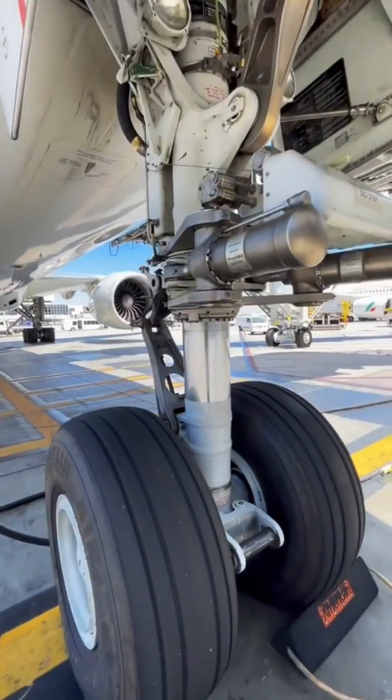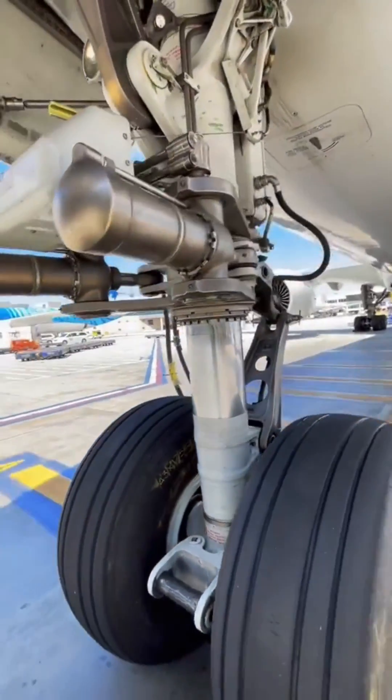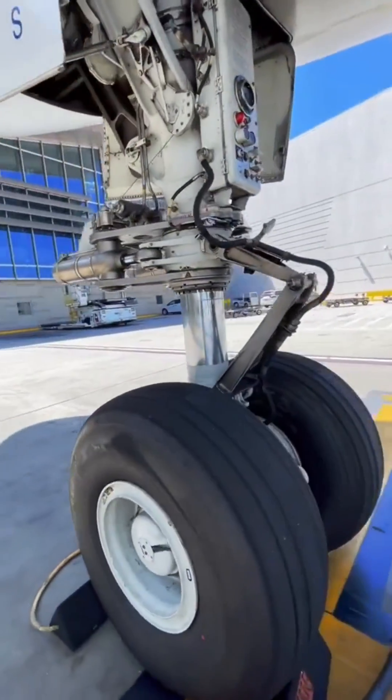Cables are routed down to the nose gear, looping around to make inputs to the nose landing gear steering metering valves, making this very much a fly-by-wire system as well.